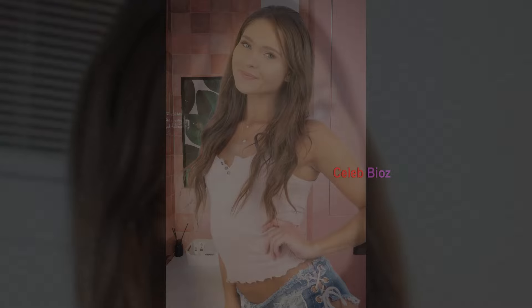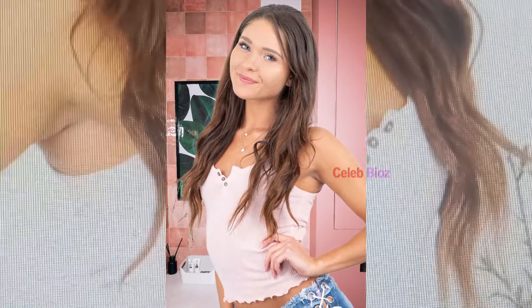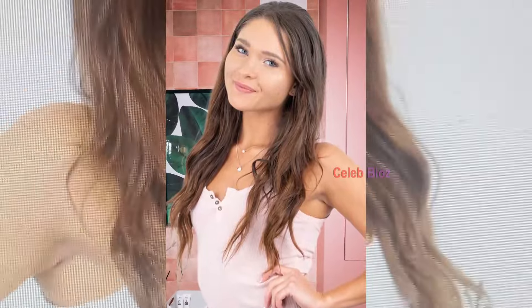Number 10. Ribbed Henley Tank Top with Low-Waisted Denim Shorts. This ribbed scoop neck Henley tank top paired with low-waisted denim shorts is just too cute. She's looking effortlessly attractive, and you will too if you wear this. The outfit link is in the video description.